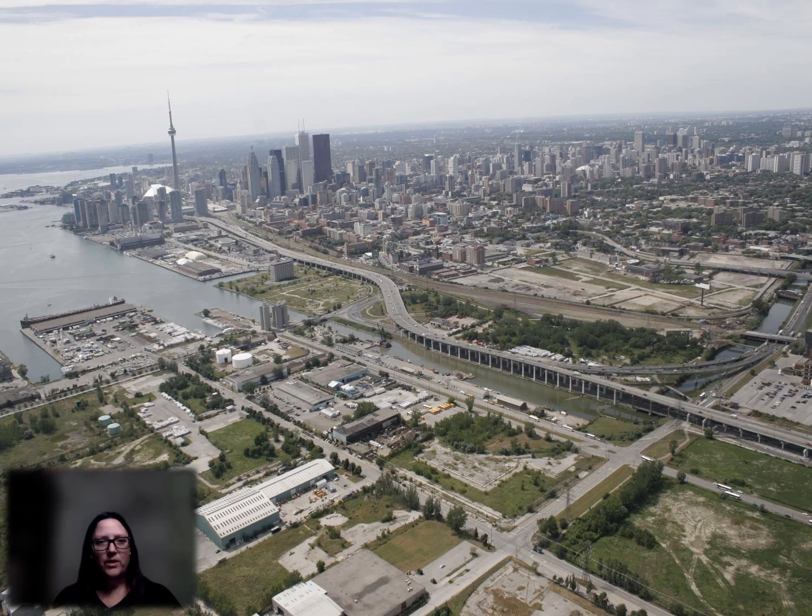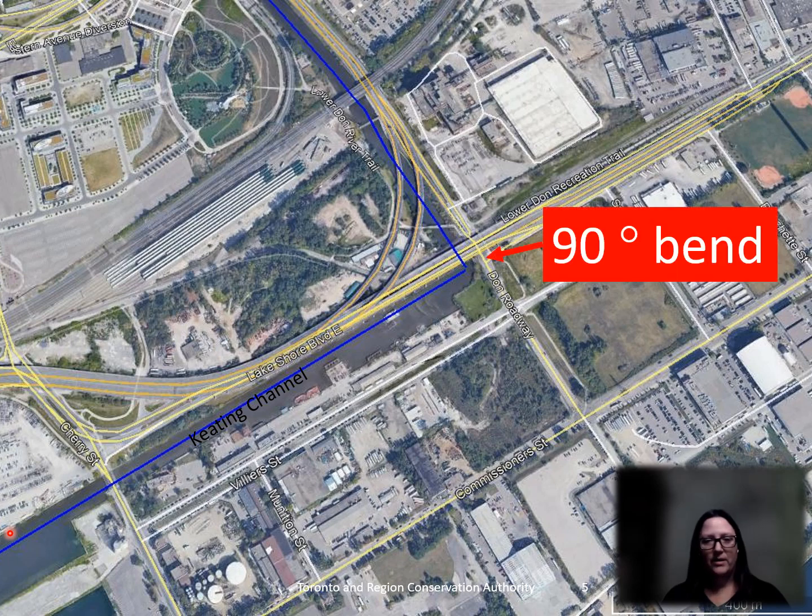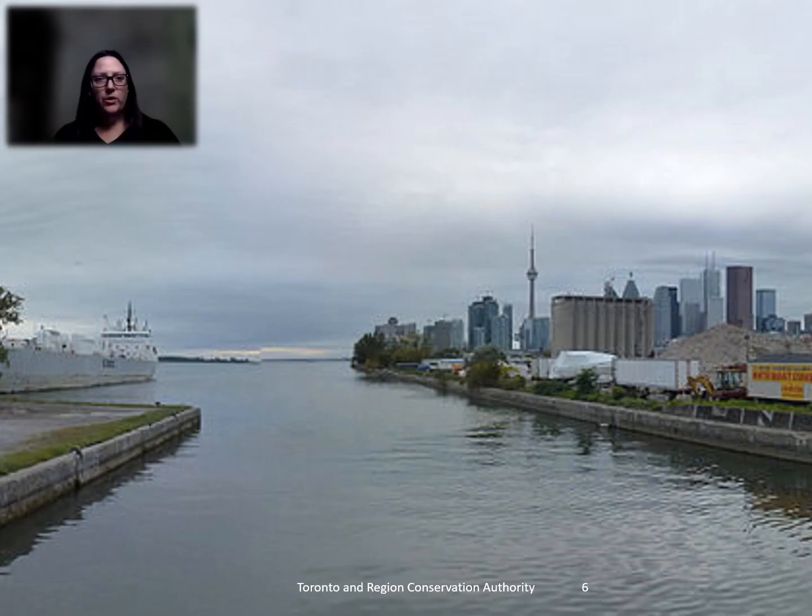Here's an image of what the Don River looked like before the restoration work started. There is no wetland and the mouth of the Don River is a straight channel. This channel is known as the Keating Channel and it has hard edges and a 90 degree bend, so the river actually comes down this way and then out this way.